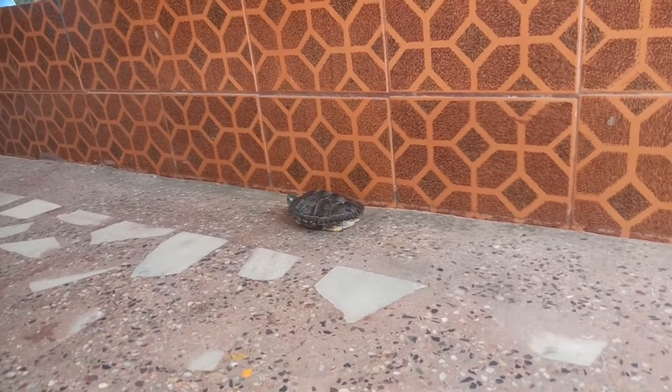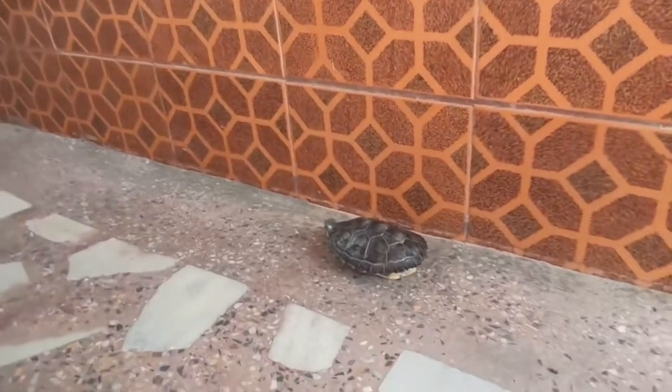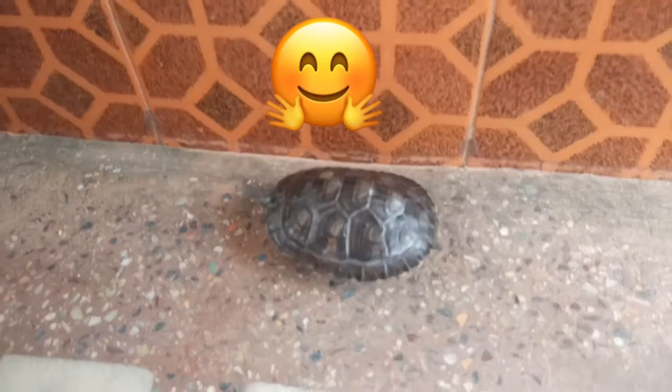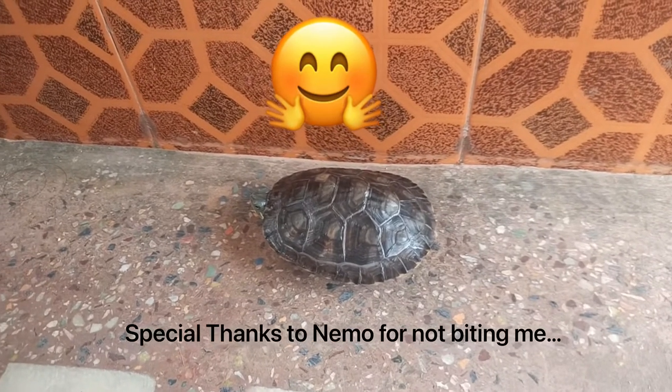Finally, for this video, I want you to know more information about this topic. Thanks for watching guys. And special thanks to Nemo for not biting me while shooting this entire video. Thanks Nemo.